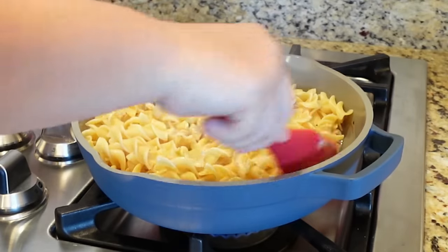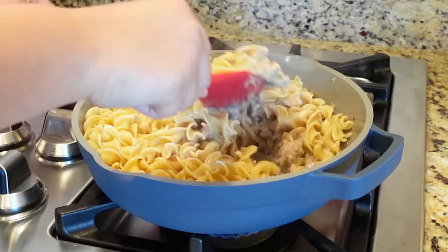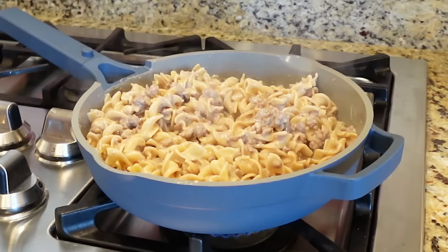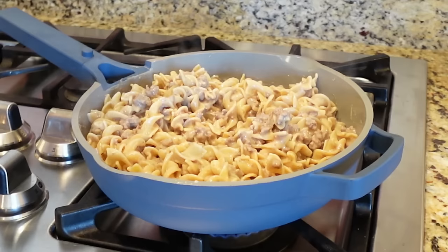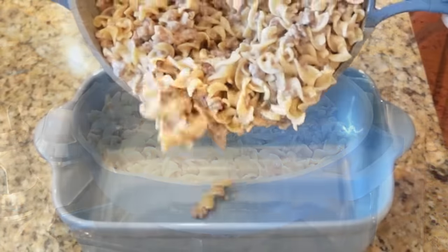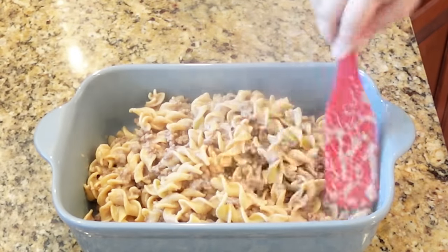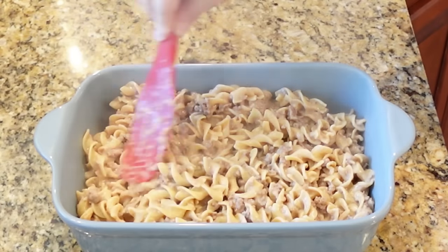Drain the noodles and stir them right into the sauce — get everything nicely coated. If the mixture seems a little thick, add just a splash of milk. Give it a taste to make sure no extra seasoning is needed. Transfer everything to a greased baking dish and spread it all out.